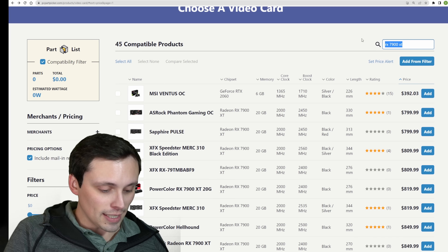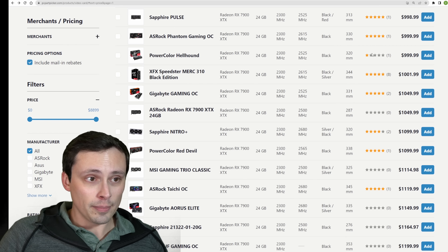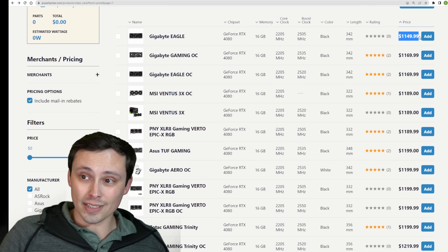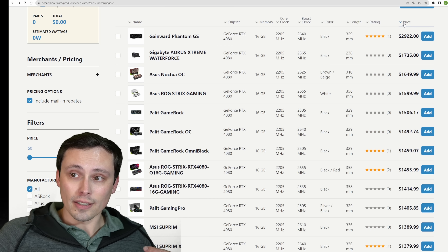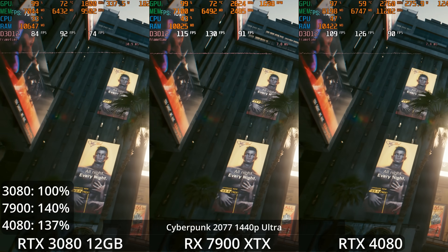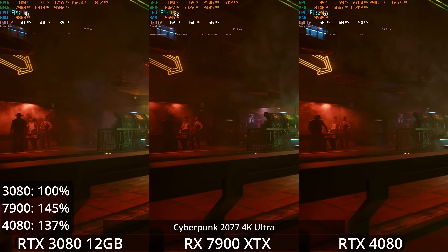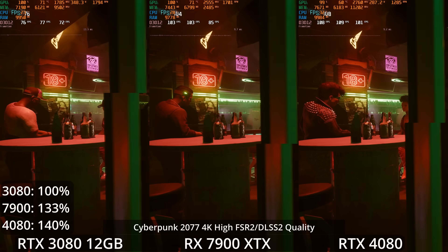At the $1,000 price point, there isn't direct competition. The 7900 XTX costs $1,000 and has 24GB of VRAM, and it does not have a direct Nvidia competitor at that price. Moving up, the RTX 4080 has 16GB of VRAM and comes in a little below its $1,200 MSRP at around $1,150. A $150 price difference does not put these in as direct competition as some people would think. If $1,000 is your price point, the 7900 XTX is the best $1,000 GPU. If you want to spend closer to $1,150, the RTX 4080 is the best GPU at that price.